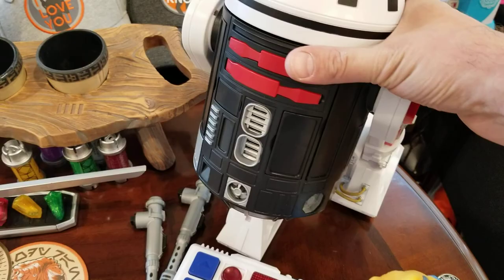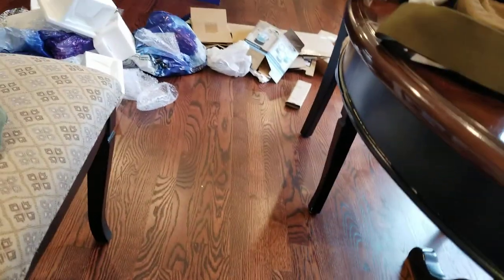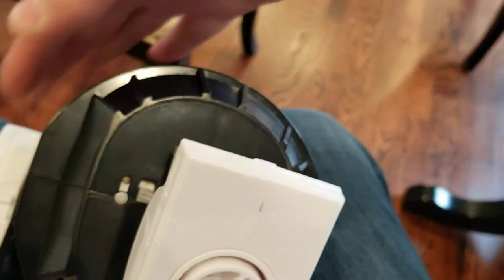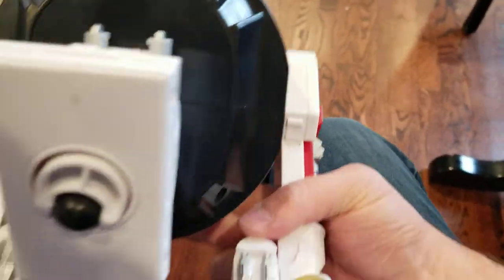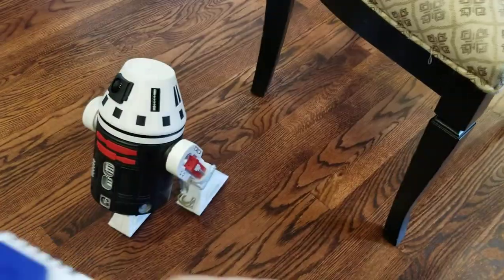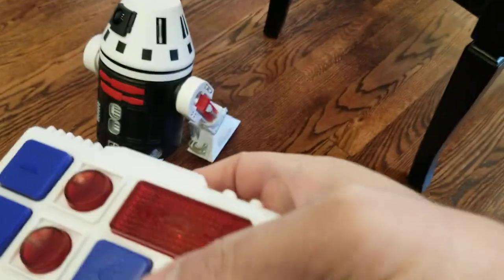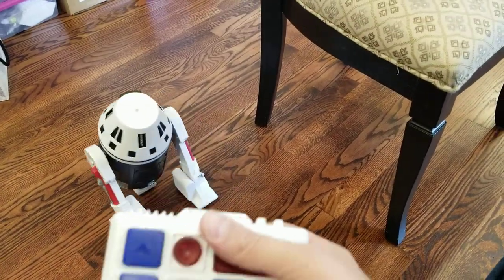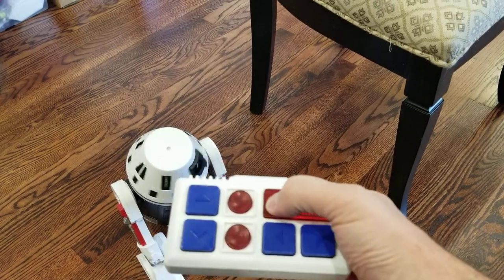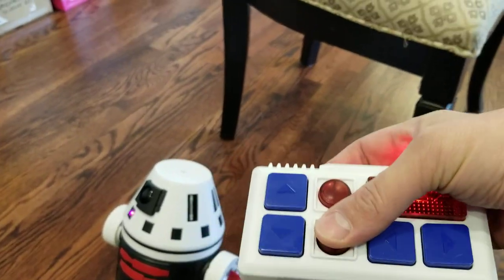Jen went to the Droid Depot and built herself a custom droid. These are little remote control guys. You turn it on down here, and with the remote you can have him run around — he goes pretty fast. You can rotate the head and trigger blinky lights on him.